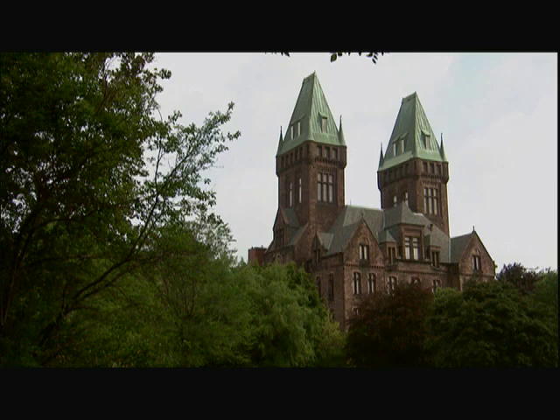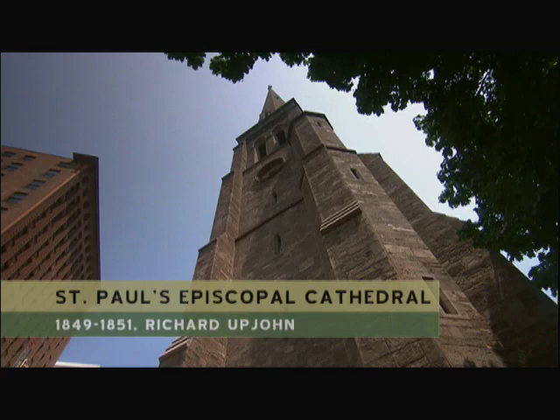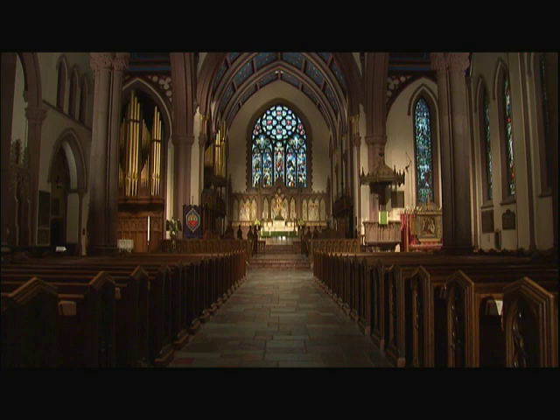But he wasn't the first to leave his mark on Buffalo. In 1851, St. Paul's Episcopal Cathedral was completed. It was designed by Richard Upjohn, best known for Trinity Church in New York City. At the time, it was considered one of the finest churches in the nation. Buffalo had its first architectural landmark.